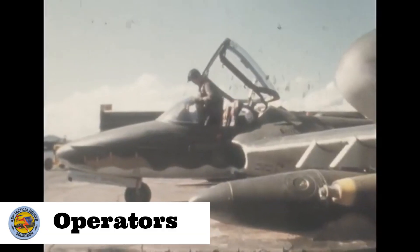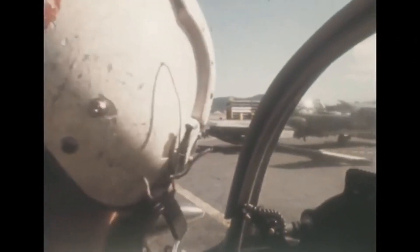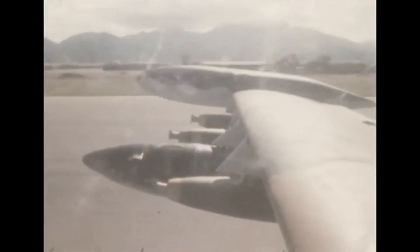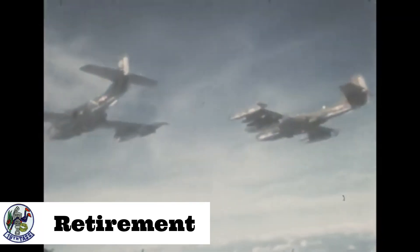By the end of the conflict, A-37s had flown over 160,000 combat sorties with only 22 aircraft lost in combat. Besides the United States Air Force, other air forces were also equipped with the A-37. As America withdrew from Vietnam, the South Vietnamese Air Force received 254 A-37s. After the fall of Saigon, 92 were recovered while the remaining 95 aircraft were enlisted with the Vietnam People's Air Force.